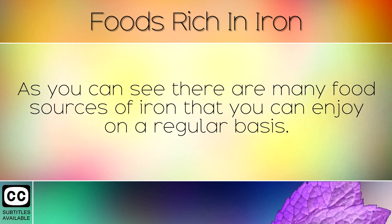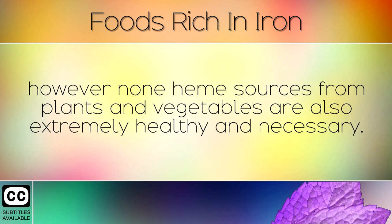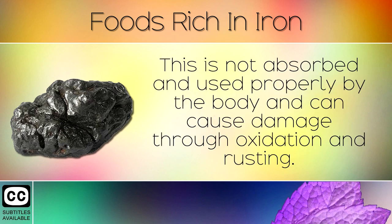As you can see, there are many food sources of iron that you can enjoy on a regular basis. Heme sources of iron are the most easily absorbed and are always found in animal based foods, however non-heme sources from plants and vegetables are also extremely healthy and necessary. Many people take iron tablets which are made from a low quality elemental form of iron. This is not absorbed and used properly by the body and can actually cause damage through oxidation and rusting.